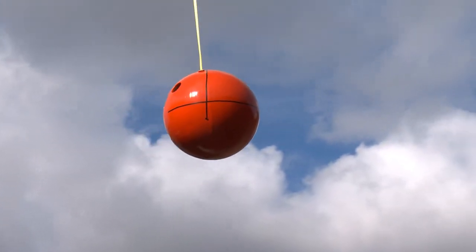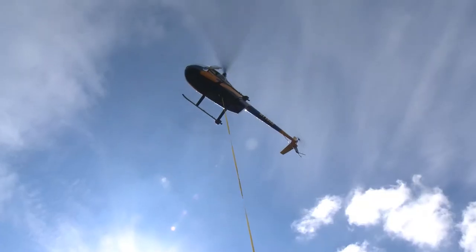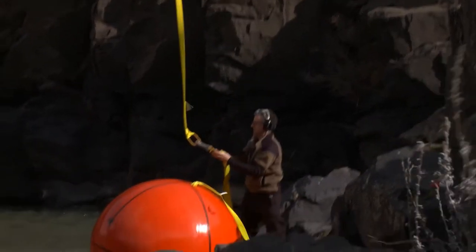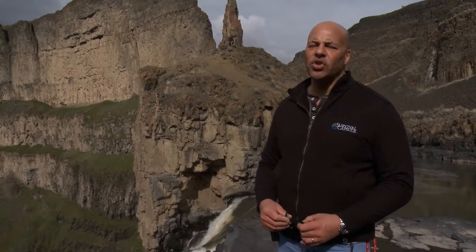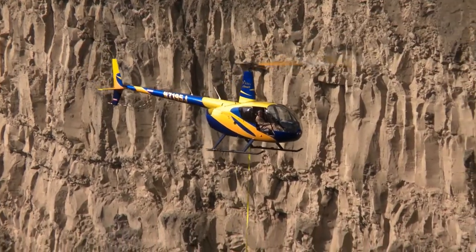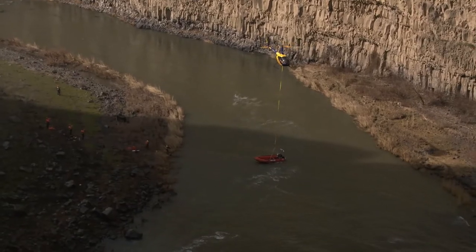We are using the helicopter to drop all our equipment and the capsule on the far shore of the river. This position is a lot closer to the top of the waterfall. I hadn't really given much thought to the initial logistics of the operation — I just imagined popping in the capsule and going over the edge, but there's a lot more to it. We have a safety crew, a production crew, a helicopter and his support team, so there's a lot going on just to get this capsule in the water.